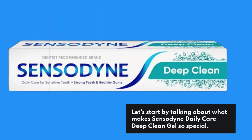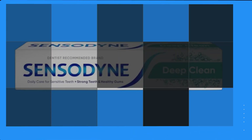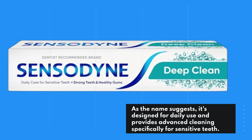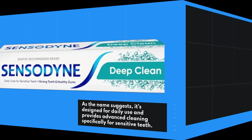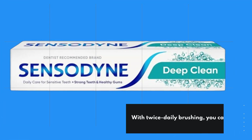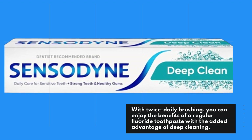Let's start by talking about what makes Sensodyne Daily Care Deep Clean Gel so special. As the name suggests, it's designed for daily use and provides advanced cleaning specifically for sensitive teeth. With twice-daily brushing, you can enjoy the benefits of a regular fluoride toothpaste with the added advantage of deep cleaning.